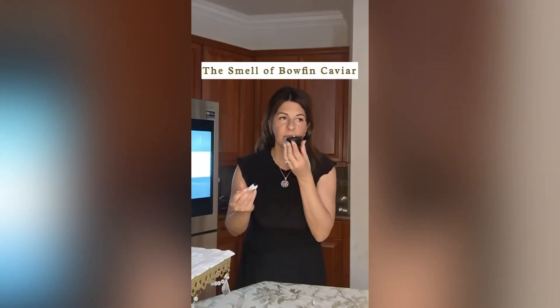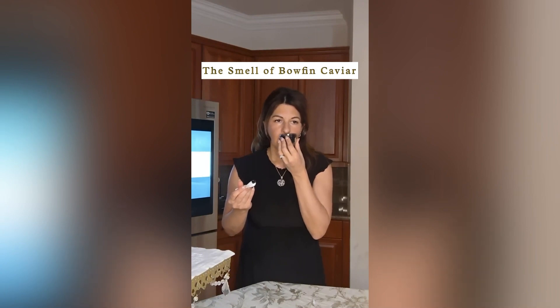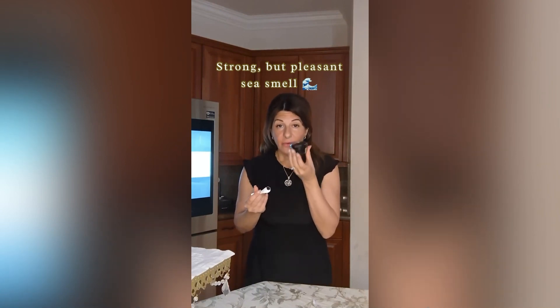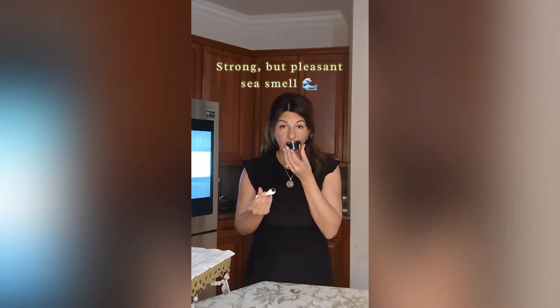Let's talk about the smell first. This one is going to have the strongest sea smell — not a bad sea smell, not at all. If you enjoy a fresh sea smell, this is what you're getting here.